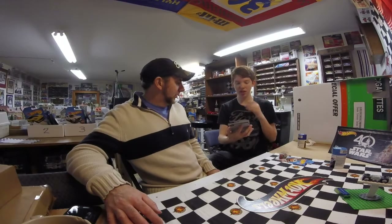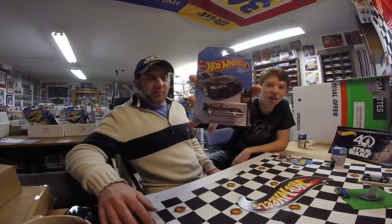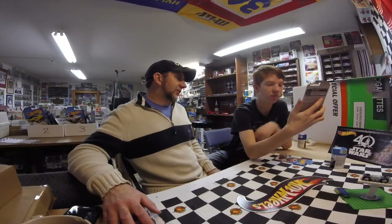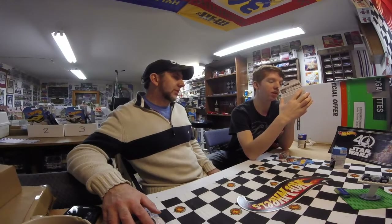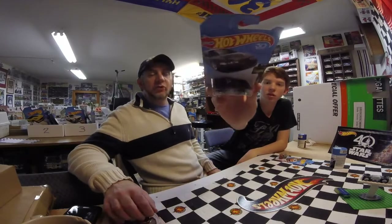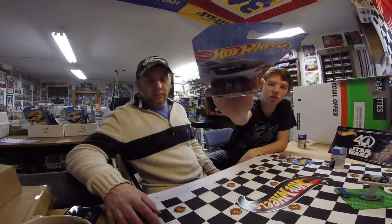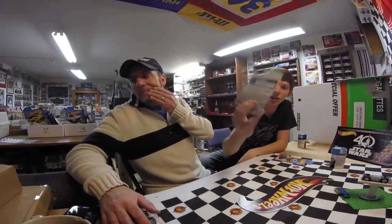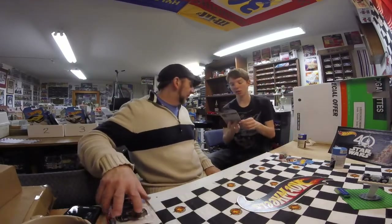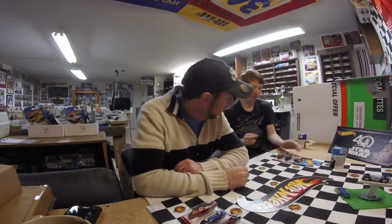And then I picked up the custom '01 Integra with the Boost Brigade logo on it. It looks nice. I can't remember what company that is at first — it's from Gretty. I don't know if you can see the skull-and-cross-gears on the top, but it's a really cool looking car. I really like the tampo and the paint job. It looks really good.